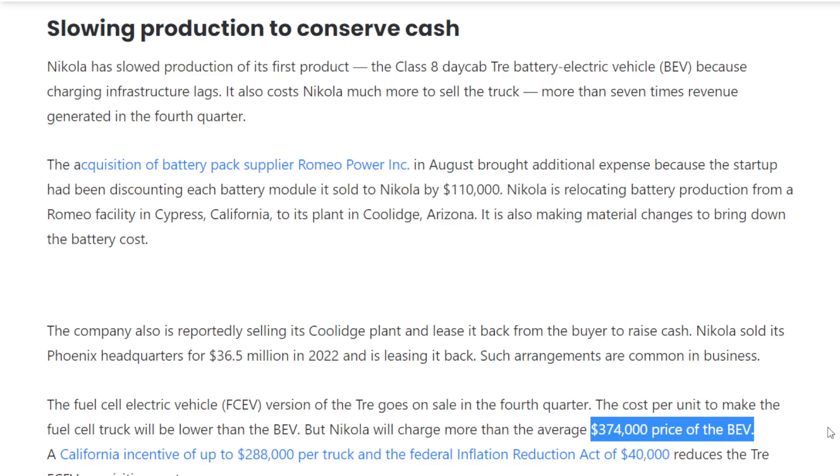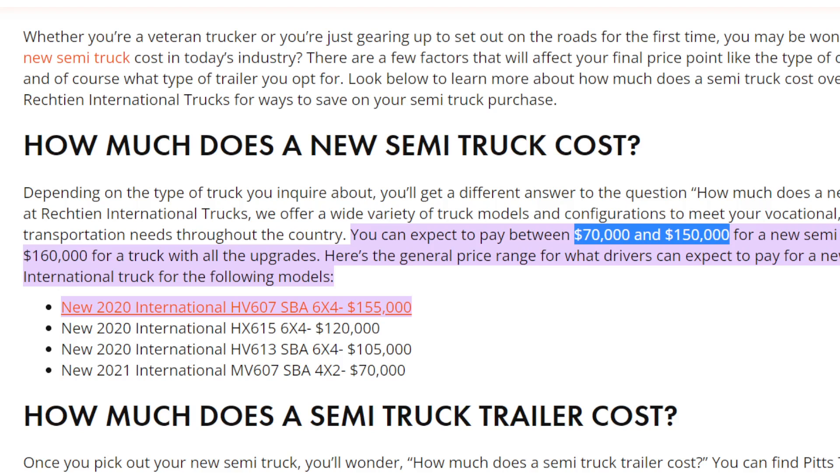The number one concern is the price of their battery electric semi-truck on the market at around $374,000. The average cost of a brand new class 8 semi-truck in the US is between $70,000 to $150,000, with $160,000 for the most upgraded versions. This is a really steep difference — with a diesel truck you can get a sleeper semi, whereas with Nikola's battery electric truck you are just getting a day cab.